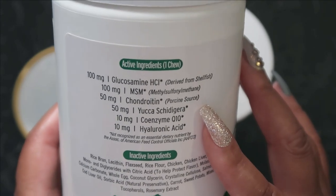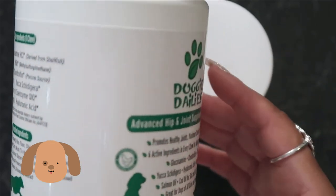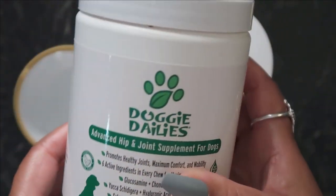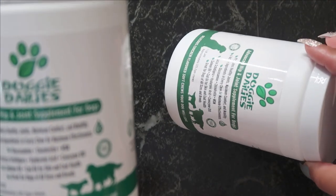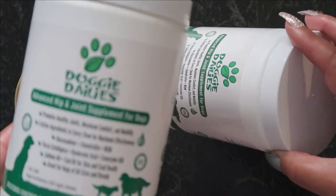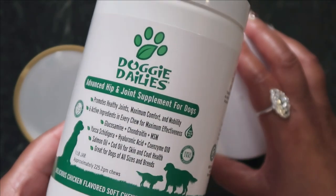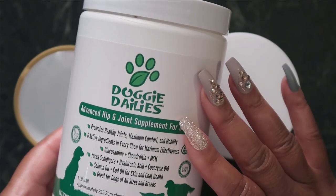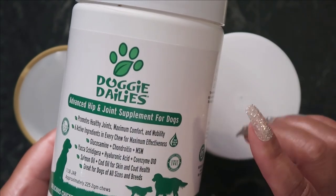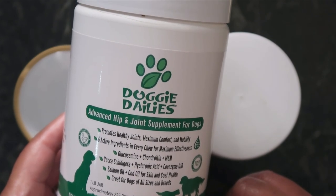We're all passionate about our animals and definitely want to take the best care of them because they are a part of our family. I wanted to share these with y'all because maybe your dog is limping or having trouble getting around like they used to. This will definitely help in promoting healthy hip joints and ligaments, supporting healthy cartilage and bones.